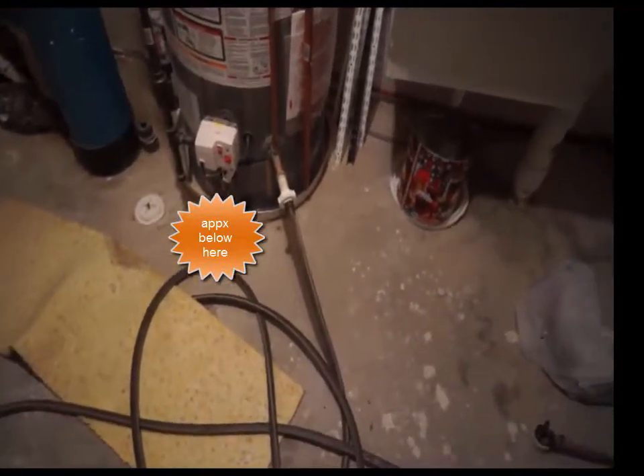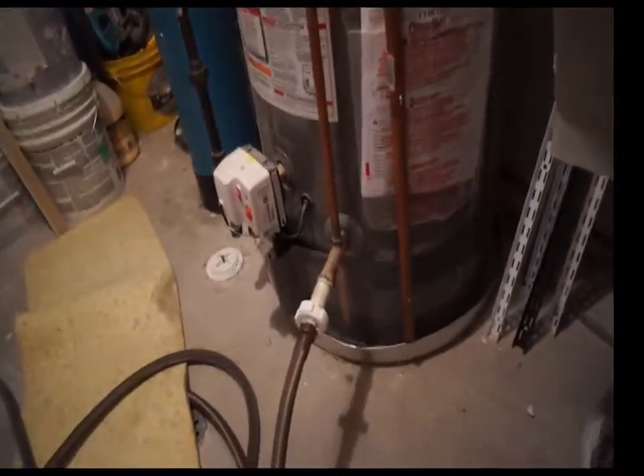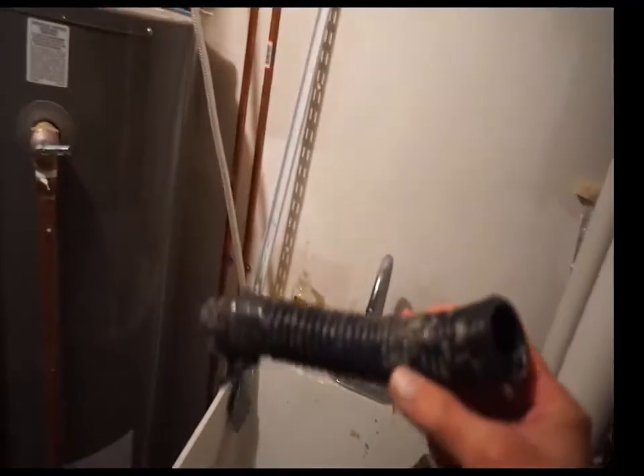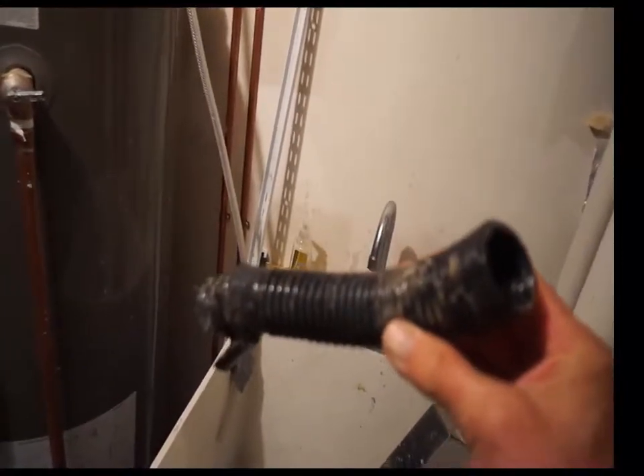It wasn't actually drain tile. We couldn't figure out how it even got there — we thought maybe the pipe had broken underground. It was not drain tile. There was a piece of sump pump hose, and this is exactly what was blocking it up. A piece of sump pump hose got dropped in the drain.